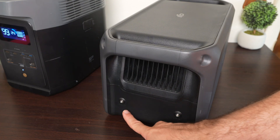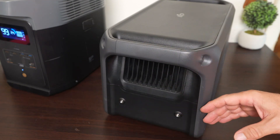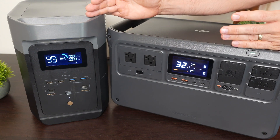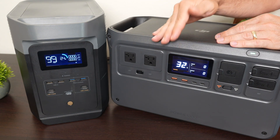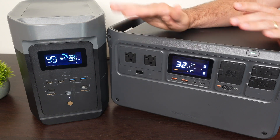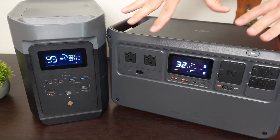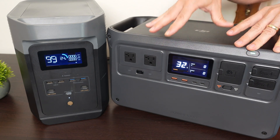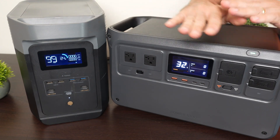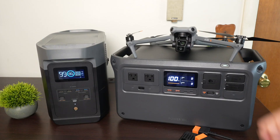A small detail on the Power 1000: it has two quarter-inch threaded connections intended to mount the MPPT adapter, but you could also use them to secure it down. On warranty, both offer five years — though for the Power 1000 you need to register to get the extra two years. In terms of cost, with the discount codes linked below, the Power 1000 is $549 and the Delta II is $474 — about $75 less.